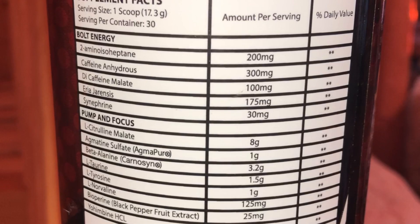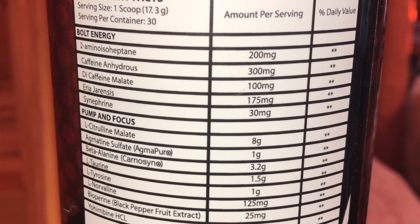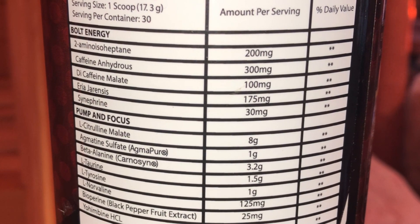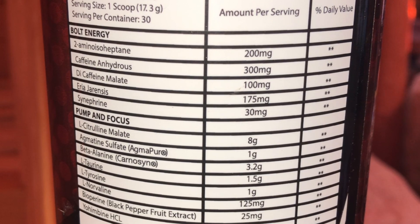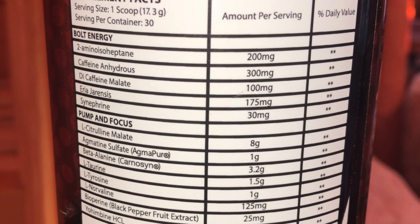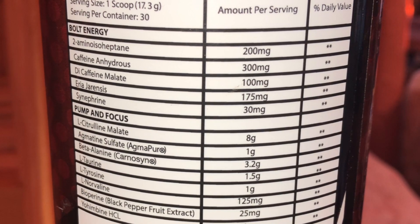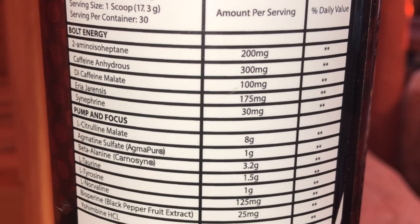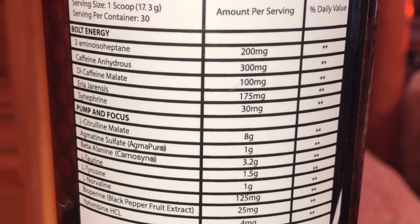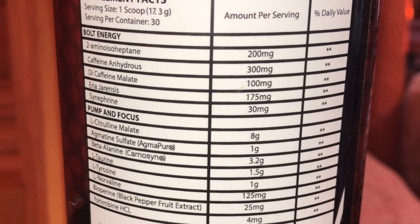So we have a Bolt Energy Blend made up of 2-amino isoheptane at 200 milligrams — you got that DMHA action, the real good stuff, exotic stim, focus, all that. Caffeine coming in at 300 milligrams straight up, then di-caffeine malate at 100 milligrams — 400 milligrams total between the two caffeines. Di-caffeine malate is slow-releasing caffeine. Then you have urodenesis at 175 milligrams — another exotic stim. That's a fantastic blend for stim junkies.